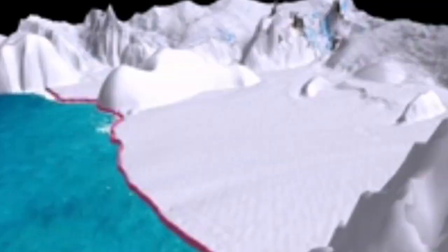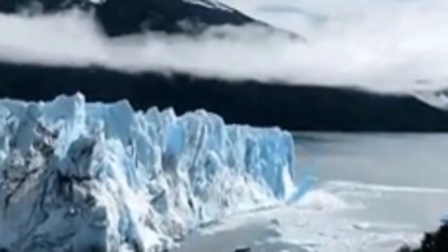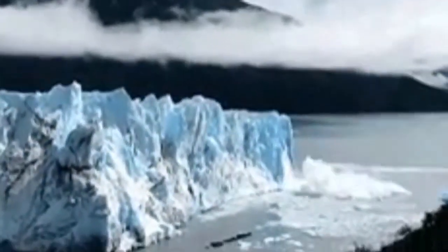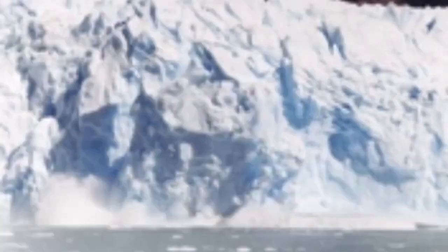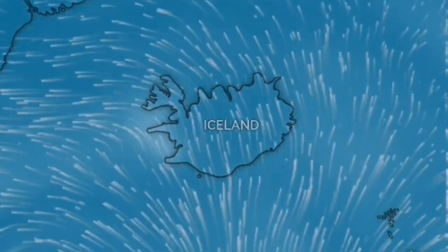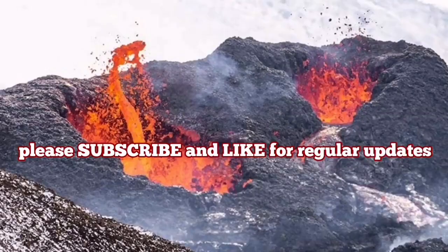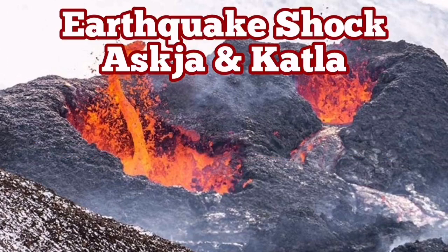These tremors created by the collapse of the ice are picked up by our seismograms. The weather pattern data which tracks sulfur dioxide doesn't show any sign of volcanic activity, eruptive material, or even fumaroles at this stage.